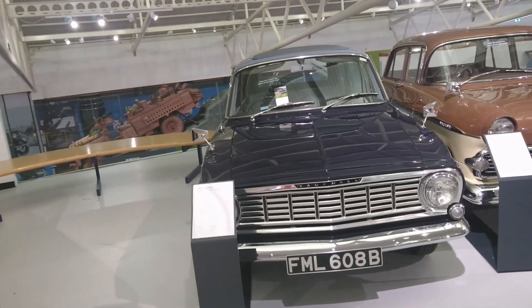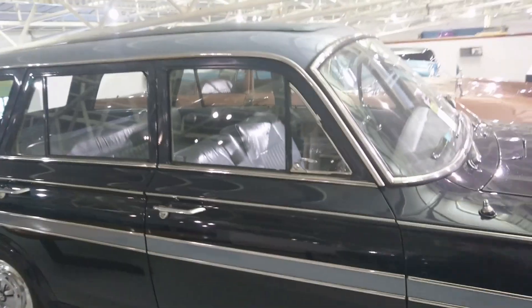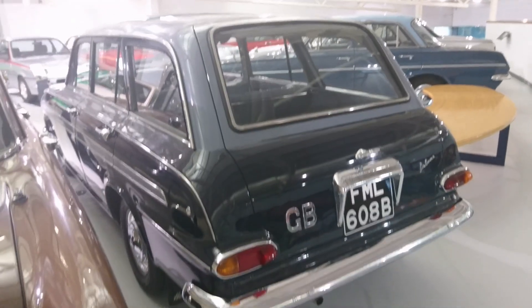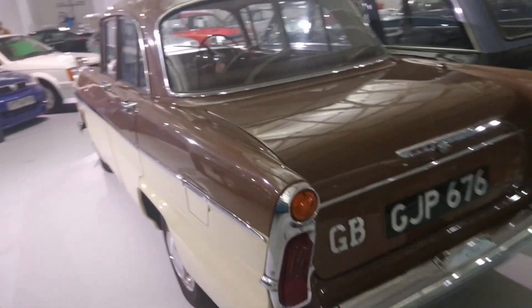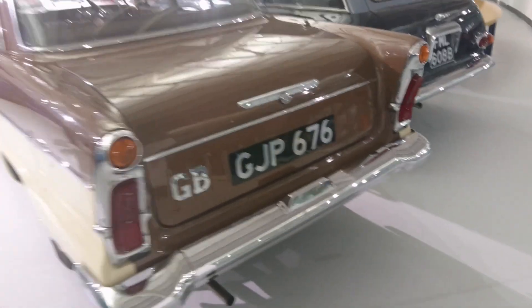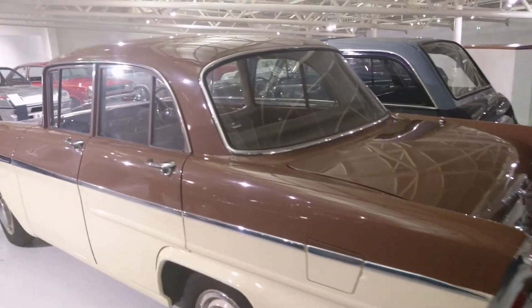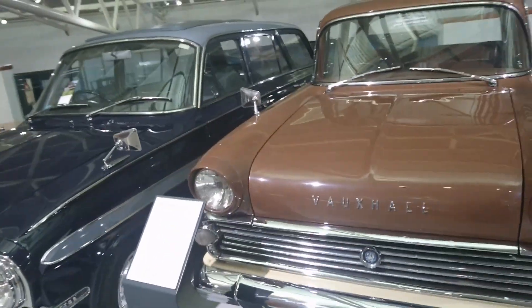FB Victor from 1964, Deluxe Estate. This is a late FB because 1964 was when the 101 or FC Victor came in. These cars are pretty rare — they were rare back in the day because the rust that used to appear on Vauxhalls was legendary. This Victor would be a later one; when the original Victor came out, I think it was 1957, it had an exhaust that came straight through the bumper. Very typical colour of the period — I think this will be around 1960-61, a late F-type Victor Deluxe.